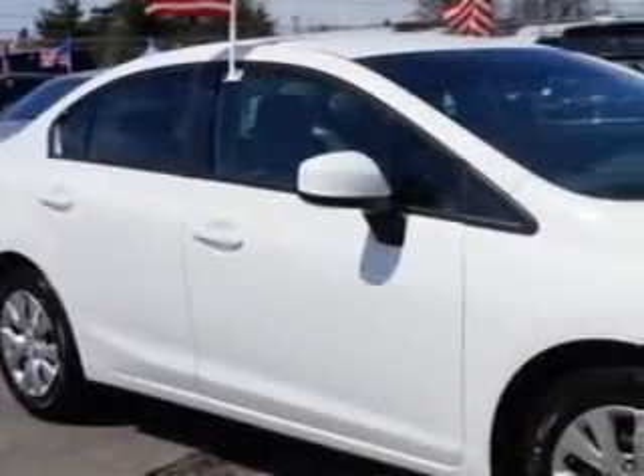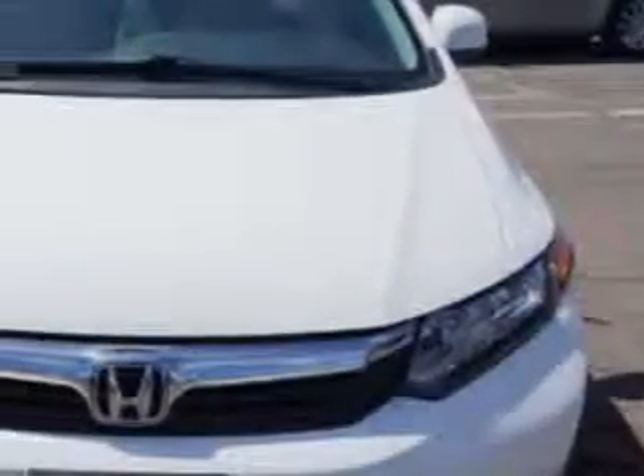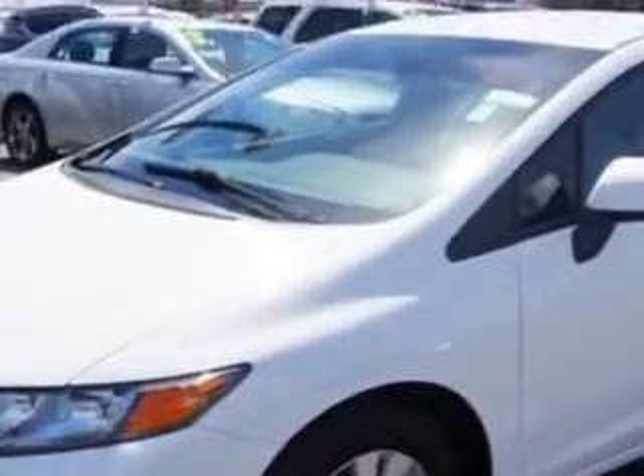You will love this 2012 Honda Civic LX, equipped with a four-cylinder engine and an automatic transmission. Enjoy an exceptional 39 miles to the gallon on this great car, with features like: